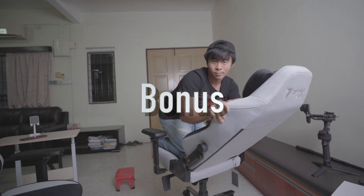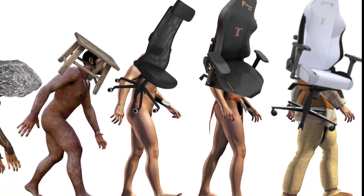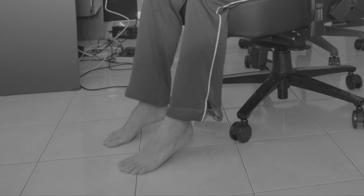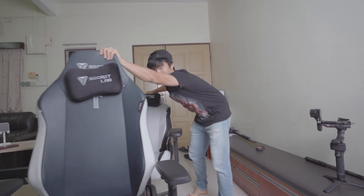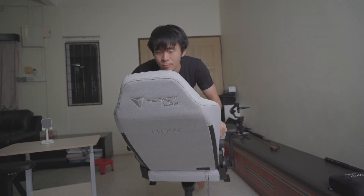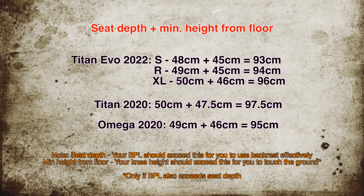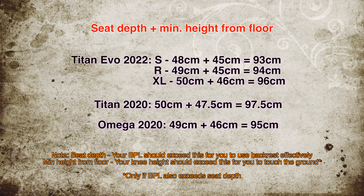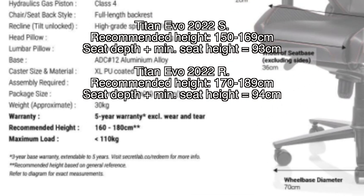Quick bonus tip: if you own a Titan or Omega from a previous generation, you can size by relative sizing. The Titan Evo 2022 Small and Regular are both shorter in terms of hydraulics than the Titan 2020 and the Omega. If the Titan 2020 was just a little bit bigger than what you were rated for, this comparison — including the XL — should help you decide which size to go with.